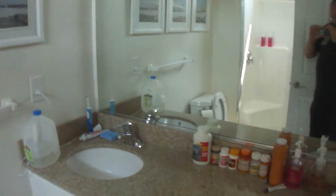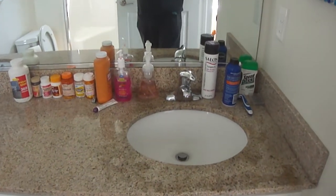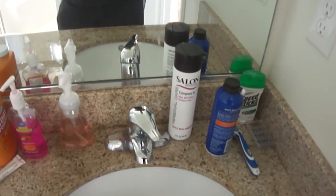Electric toothbrush — I always bring that with me on the road wherever I go. I've got separate things here: extra soap, extra shaving cream.